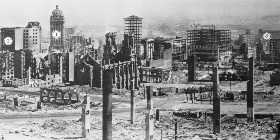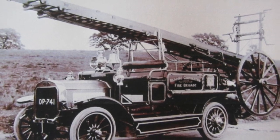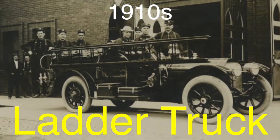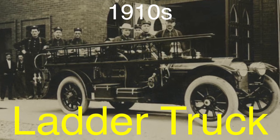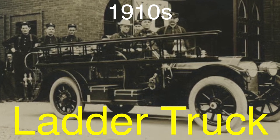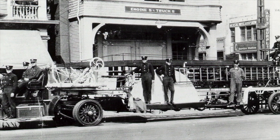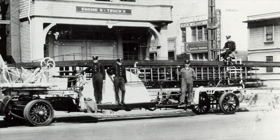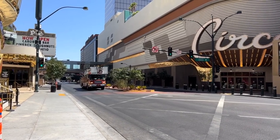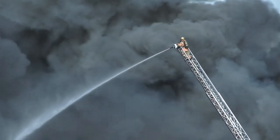With buildings growing taller in urban areas, there was an urgent need to reach higher floors during fires. This led to one of the most recognizable innovations in fire truck design: the ladder truck. In the 1910s, fire departments began outfitting trucks with long extendable ladders, initially operated by hand cranks and later with hydraulics. These ladders could be rotated and extended, making them more versatile in urban settings. Today's aerial ladder trucks are equipped with automated systems allowing precision control, but they owe a lot to the pioneering ladder trucks of a century ago.